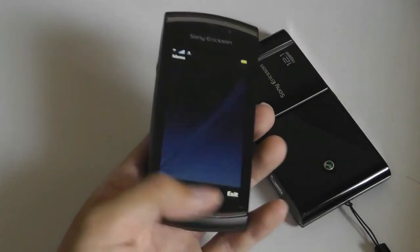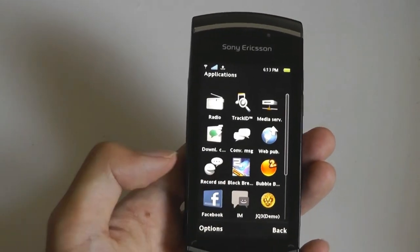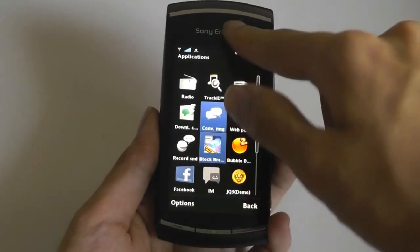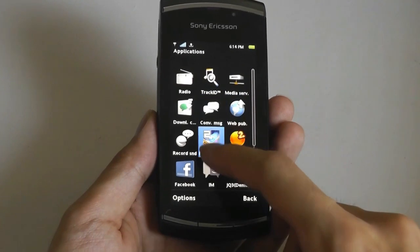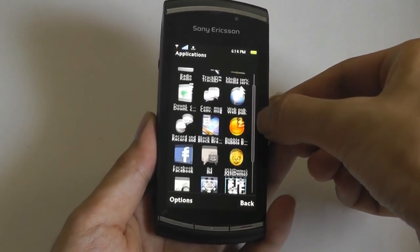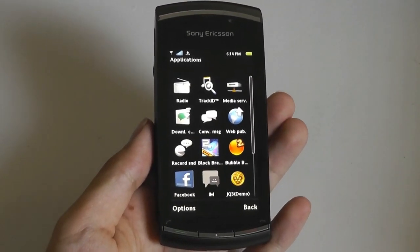Tapping the center key takes you into the full list of applications. The really interesting thing showing its age is that Symbian does not have kinetic scrolling — you can't just swipe up and down across a list. You have to go to the last row you're looking at and hold for a few seconds for it to move down, or use a tiny slider with your fingers to go through a longer list. The UI experience is definitely archaic by today's standards.